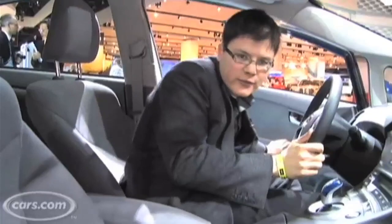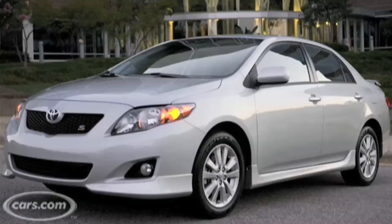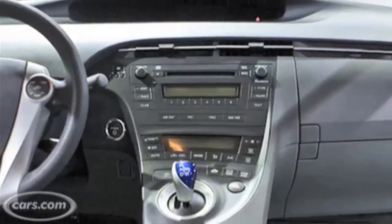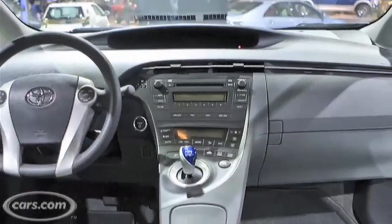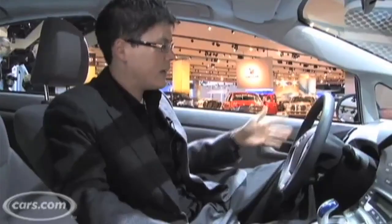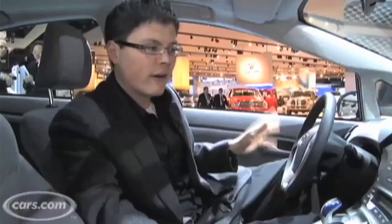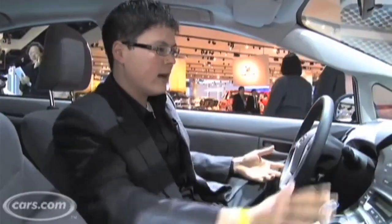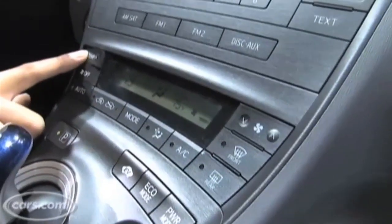Toyota's been slipping on some of its latest interior designs — cars like the Corolla and even the current Camry, not too impressive. This really shows that the company might be back on track. Plastics are kind of hard to the touch, that's kind of expected in the small to mid-sized car range now, but they have this nice textured appearance. They look very high-end, actually. All the buttons and stuff have a very high-quality damping to them.